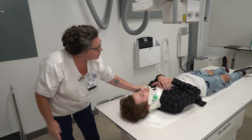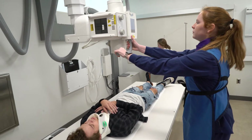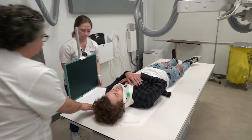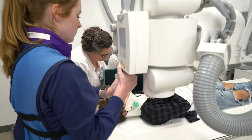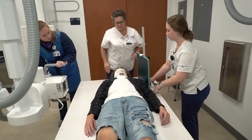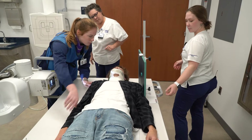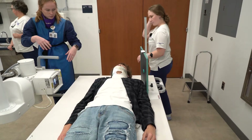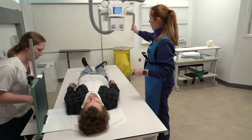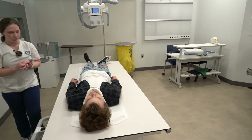You doing okay? Relax your shoulders down. There you go. You did great. Let's get you back in your bed.